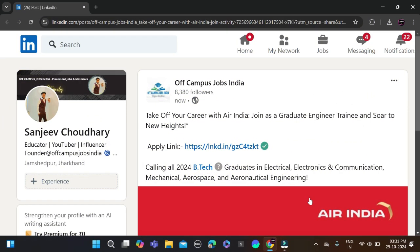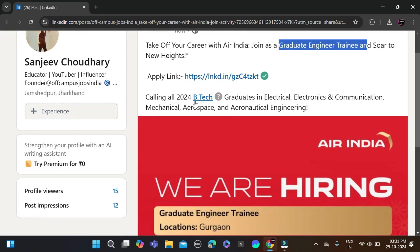Hi everyone, welcome back to a new video. In this video I will tell you about one very good opportunity coming from Air India's hiring for Graduate Engineer Trainees.